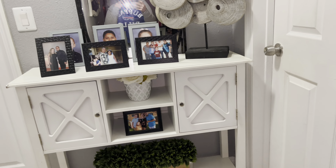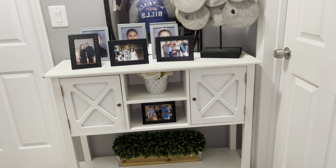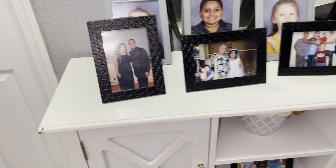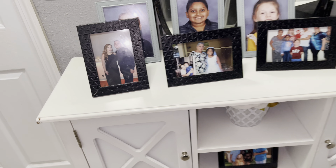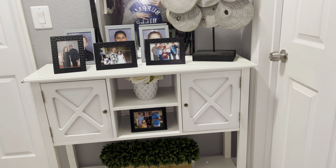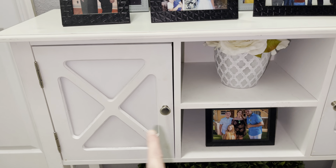First, I'm going to take you to a little landing in my house. I actually found this white table at Burlington — it was on the side of the dumpster and had minor damages that I don't mind. I have it here in my hallway between my children's rooms. I really like it.